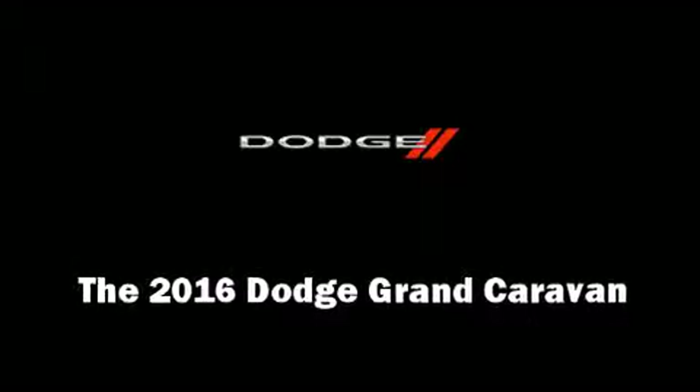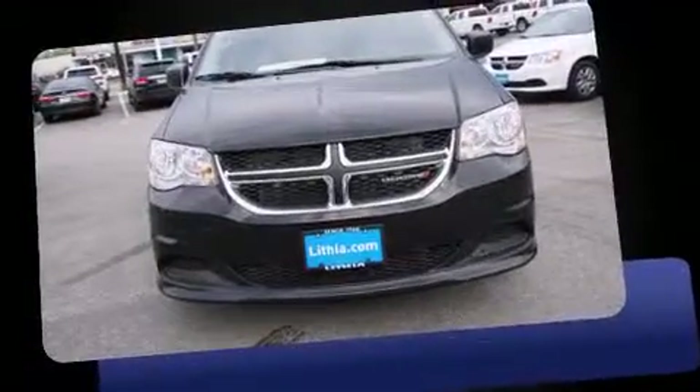The 2016 Dodge Grand Caravan. This seven-passenger van offers the latest in technological innovation and style.